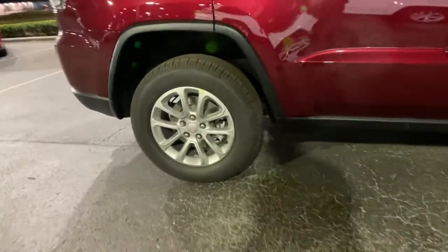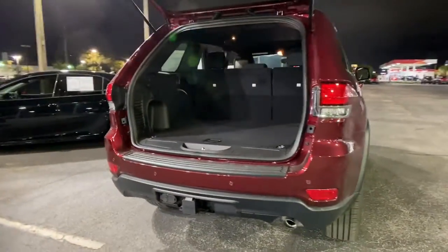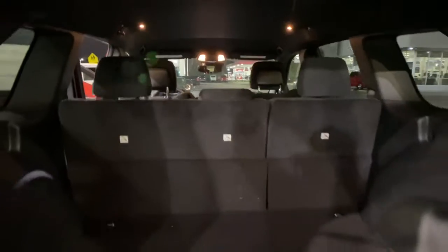The following are some of this vehicle's highlighted options: keyless entry, navigation system, backup camera, wood grain interior trim, keyless start, heated mirrors, satellite radio, fog lamps, aluminum wheels, and blind spot monitor.